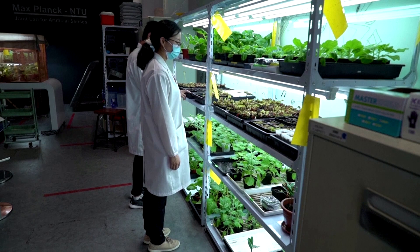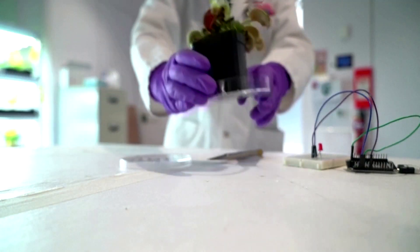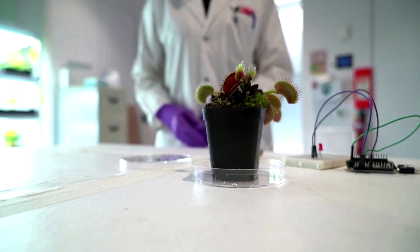They are also exploring using plants as living sensors to monitor environmental pollution, like toxic gas or water pollution. But they stress there is a long way to go before such plant technology could be used commercially.